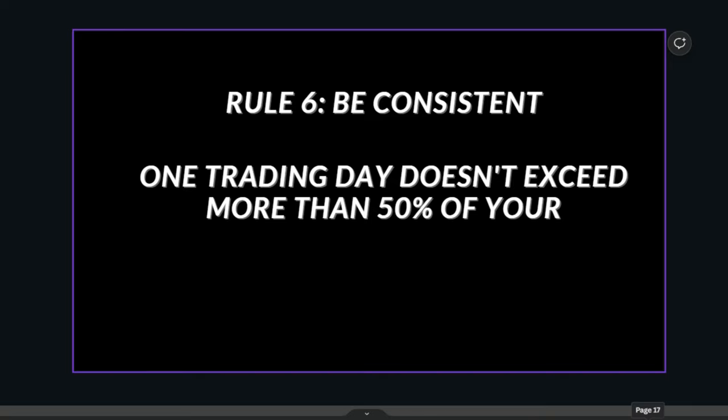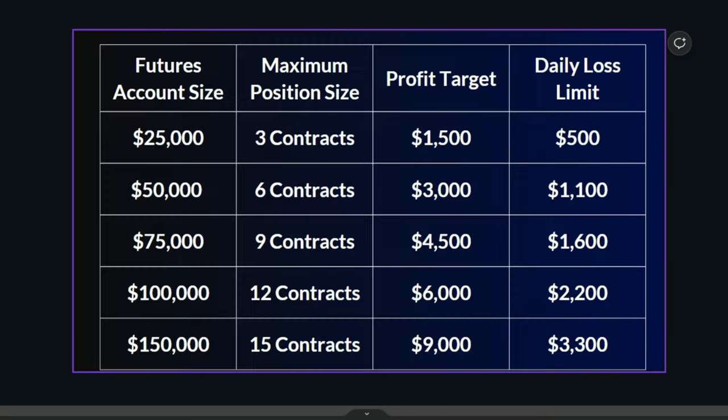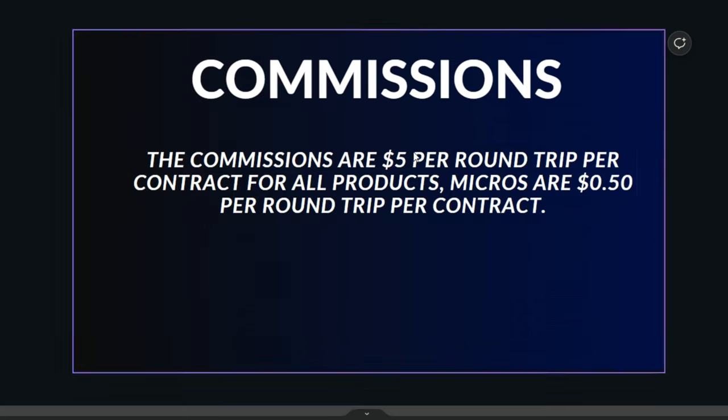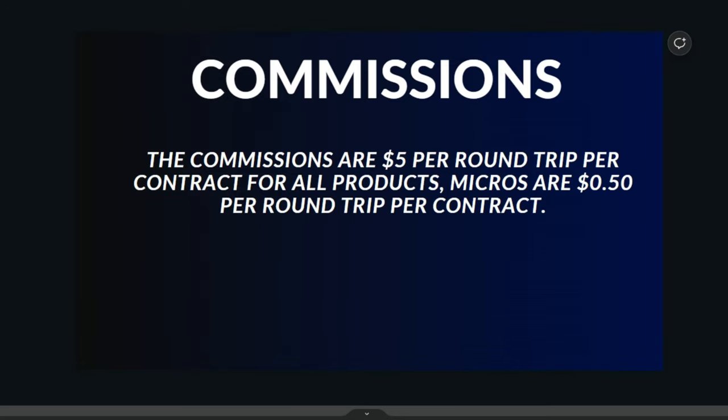Rule six is be consistent. This only applies to the evaluation — you can't make more than 50% of your total needed profit target in one single day. Their commissions are $5 per round trip, meaning $2.50 to buy and $2.50 to sell.